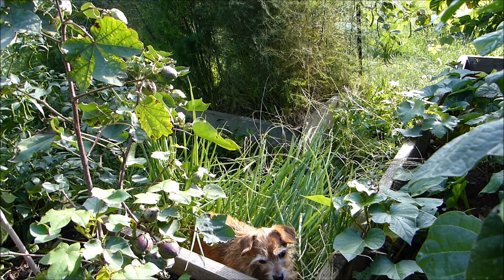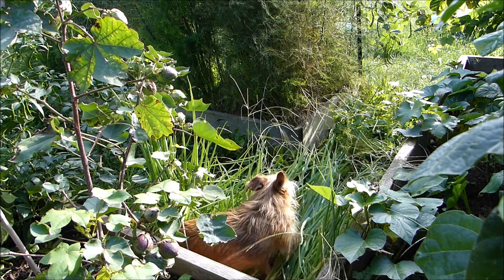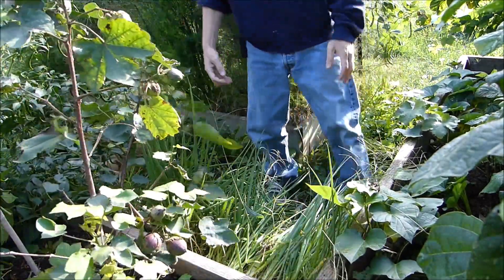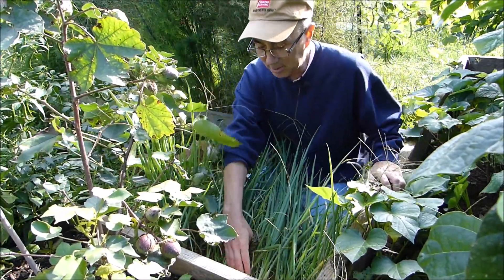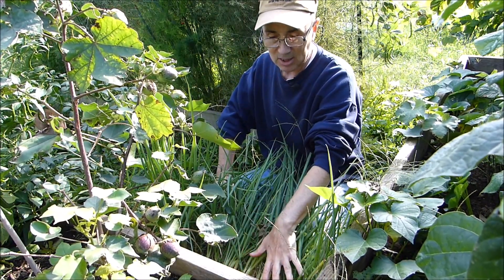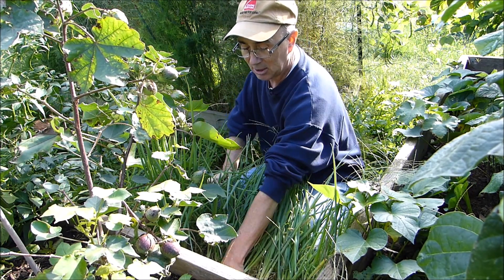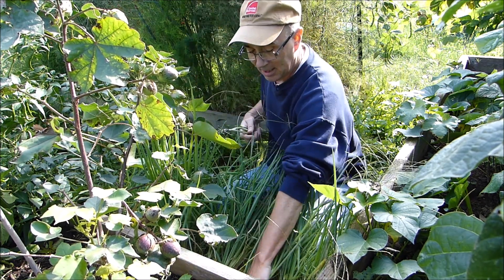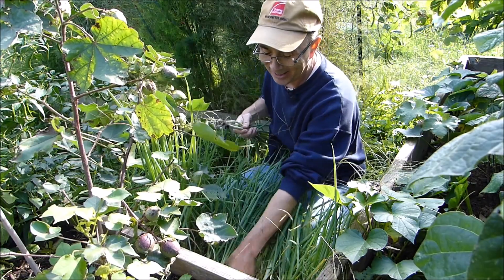I didn't bring you here just for peppers — I'm going to try to get some onions out of here if I can get this little dog out of my onion patch. That's what happens when you have a dog looking for mice — he doesn't hurt the onions but he does step all over them. Now, these green onions are generally harvested a lot sooner than this, but they were grown in the shade of the asparagus and the tomatoes and the peppers, so I don't fault them. I planted them way too close.